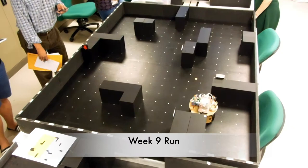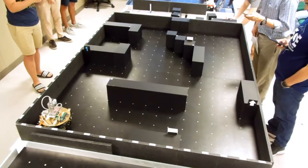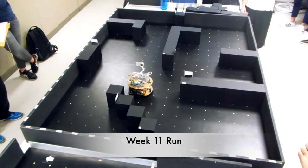This is the attempt for week 9. Finally, secure exploration. This is the attempt for week 10 — fastest path in 11 seconds.